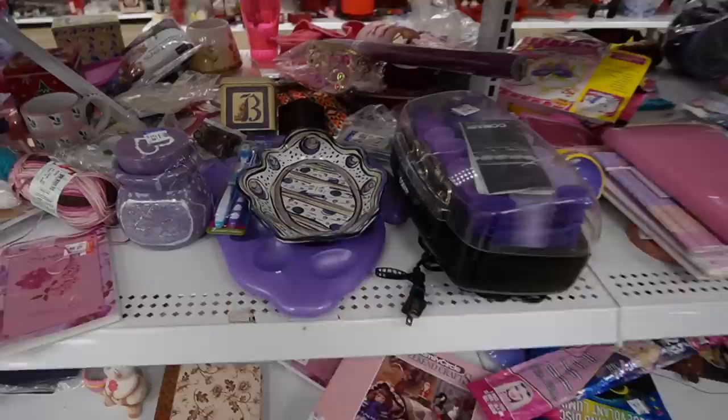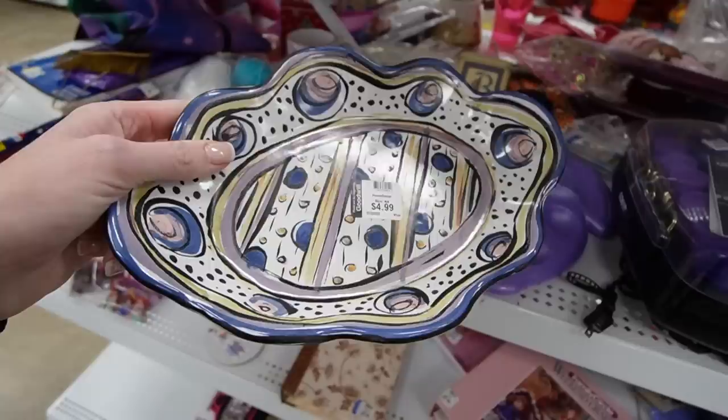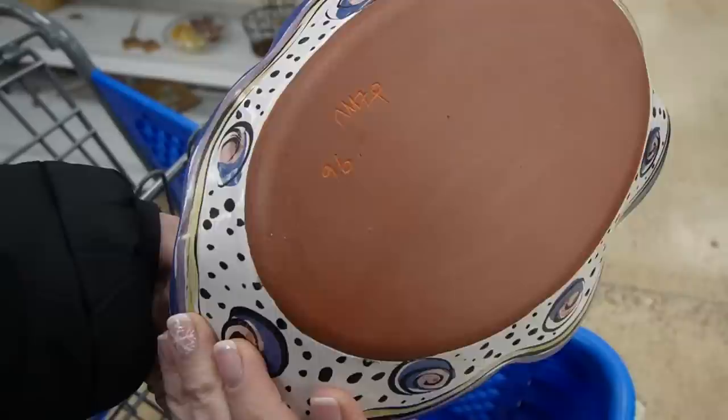I like the looks of that pottery. I can't really make out the signature on it. That's really neat — $4.99. I'll take that. You know what? It kind of reminds me of Mackenzie Childs. I know it's not, but it's definitely a cool pattern.